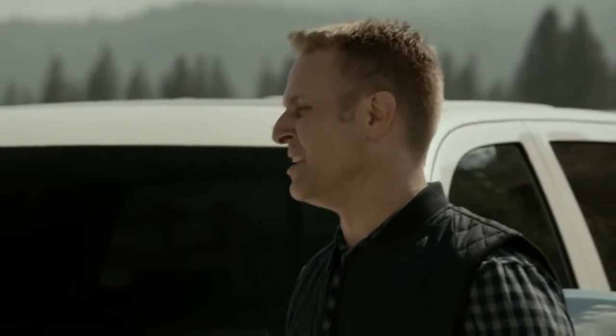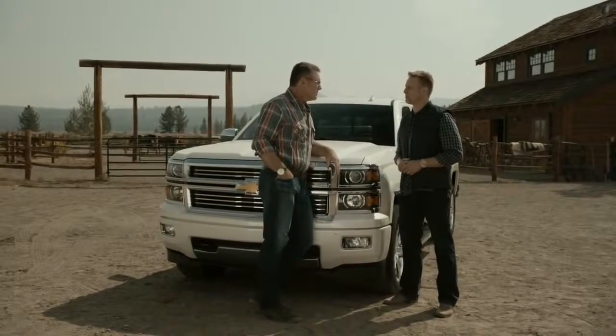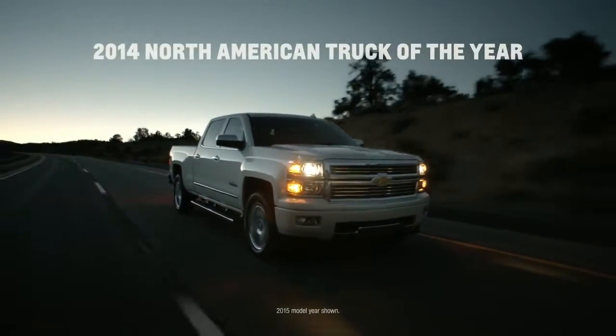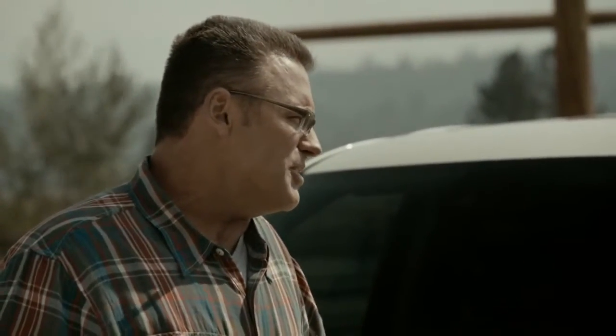Silverado had a great year. We spent a long time developing this truck, and the public and critics alike have responded really well to it. In fact, it was named the 2014 North American Truck of the Year — that's something we're really proud of. Congratulations to you and Chevy.